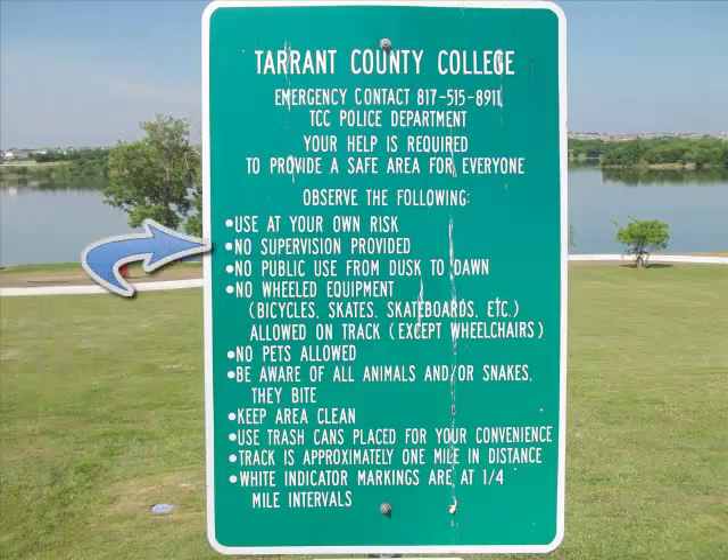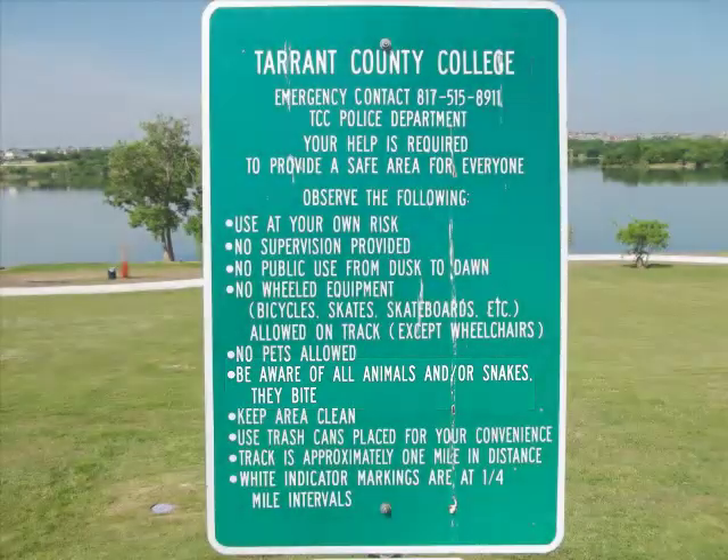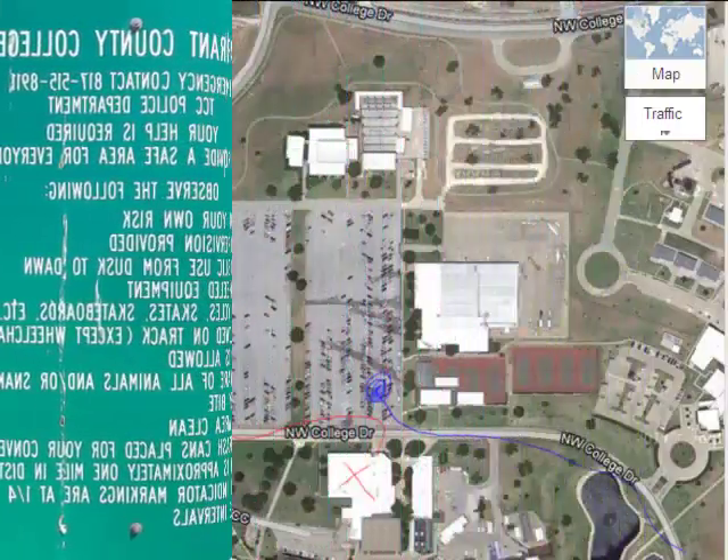A few rules and safety considerations. This trail is unsupervised, so you're really on your own. If you decide to come on your own, there are no pets allowed. And of course, this is Texas, so please be aware of all animals — snakes or anything that you see out on this trail, as it is out in the wild.